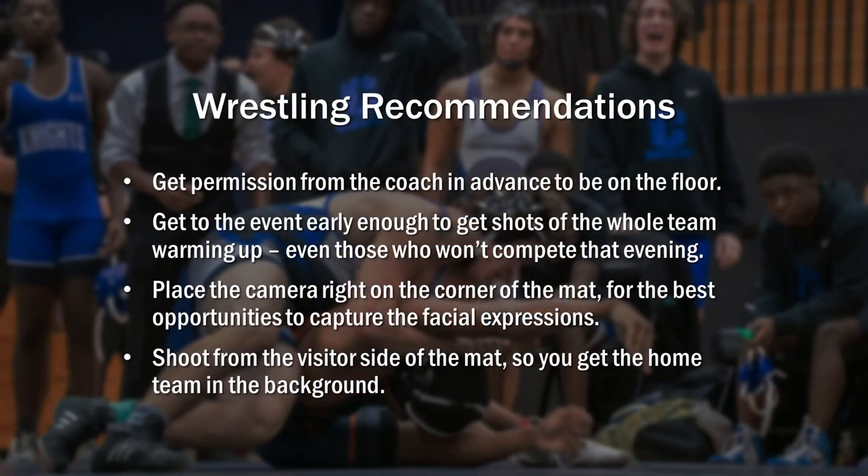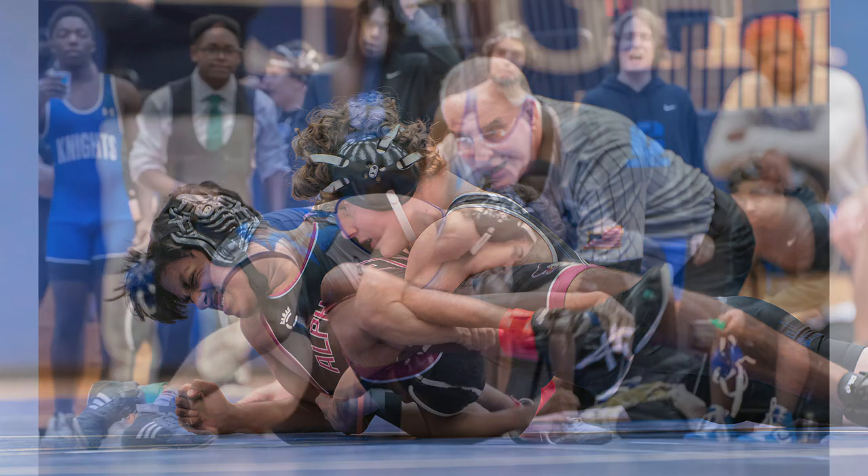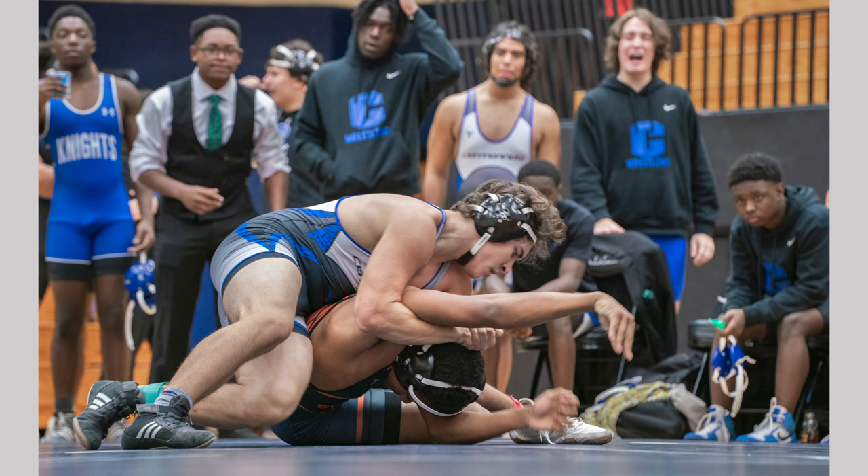Wrestling matches — they're not obviously as action-packed but they are interesting. Get permission from the coach. Get to the event early enough to get shots of the whole team warming up, even those who won't compete that evening. Place your camera right on the corner of the mat for the best opportunities to capture facial expressions. Shoot from the visitor side of the mat so you get the home team in the background. Here's an example of being on the mat to get the facial expressions, and getting the home team in the backdrop rather than the visitors — that's why you shoot from the visitor side.